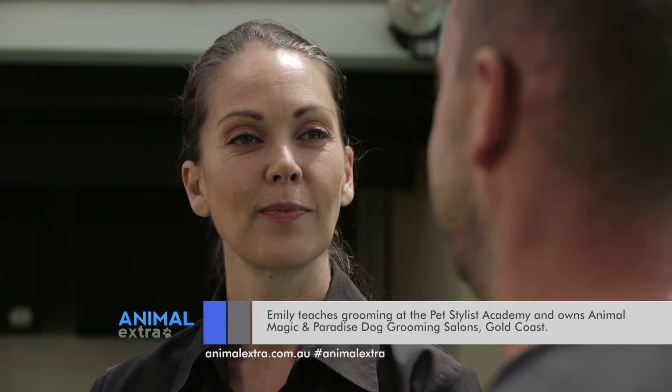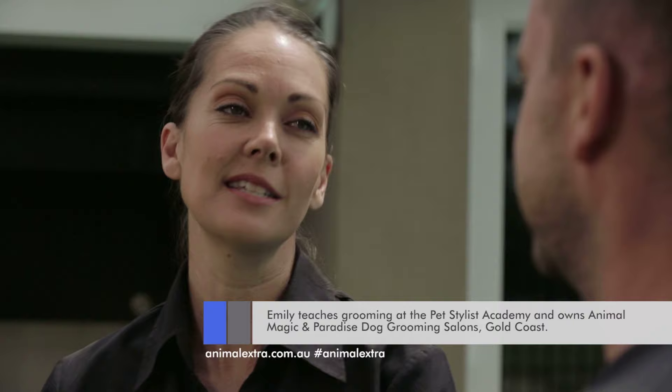How are you going? Good to see you. Now, you're an internationally certified master dog groomer — that's quite a title. You actually need a certificate to rub soap in a dog's fur? You do indeed. To do it properly and to do it well without harming the dog in any way, you definitely need to get some qualification.